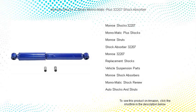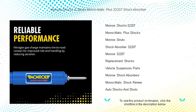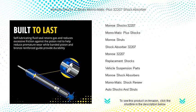Experience a smooth ride like never before with Monroe Shocks and Struts Monroe Montage Plus 32207 shock absorber — the ultimate upgrade for your vehicle suspension system. Our advanced nitrogen gas charge design ensures exceptional responsiveness and consistent control, providing an unparalleled comfort level for any road condition.